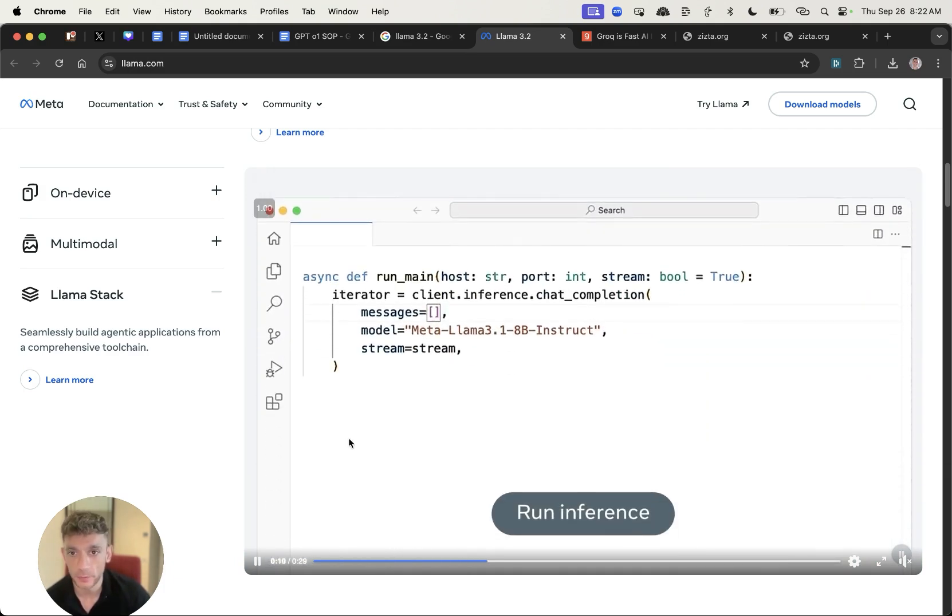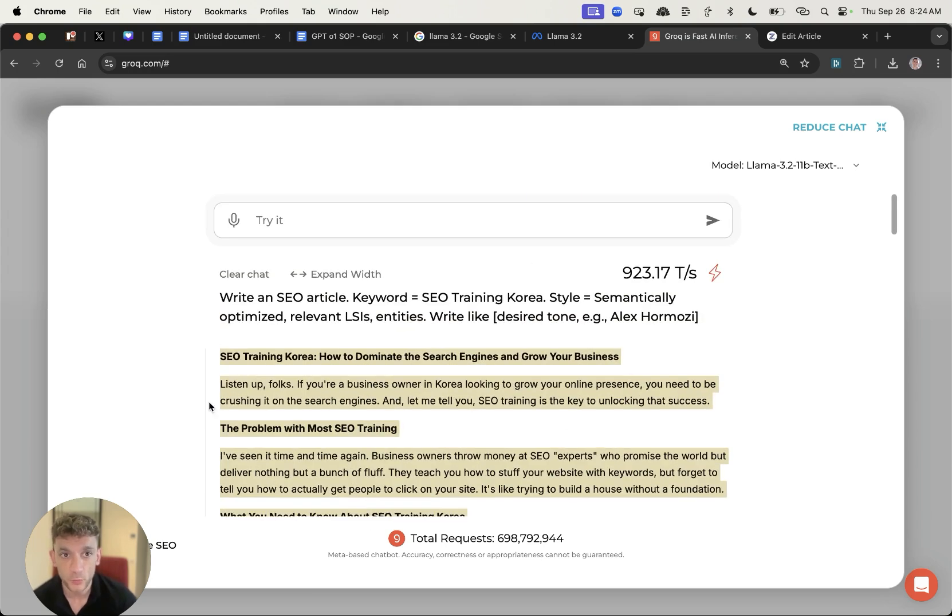Finally, it can also be used for coding. Here's an example showing it being used for a coding task.